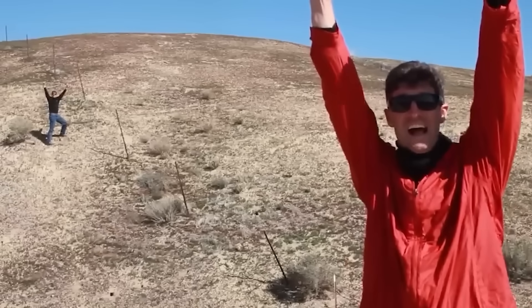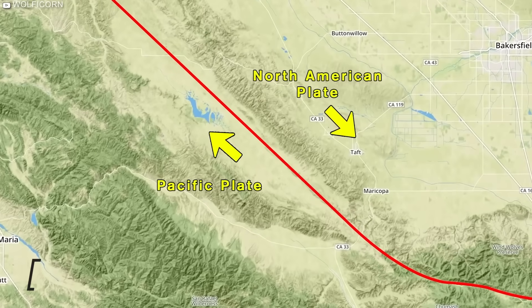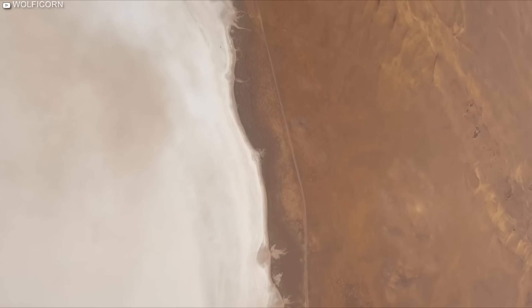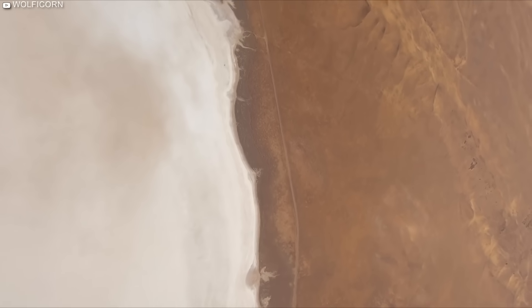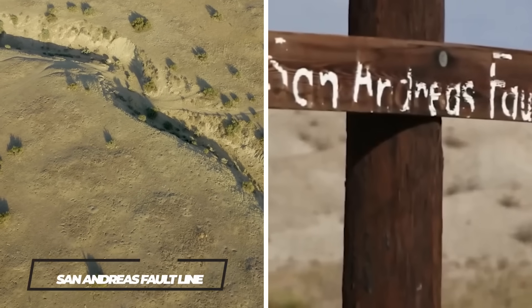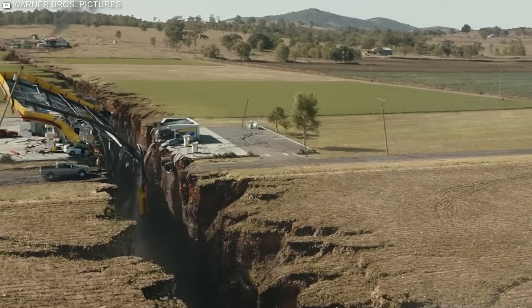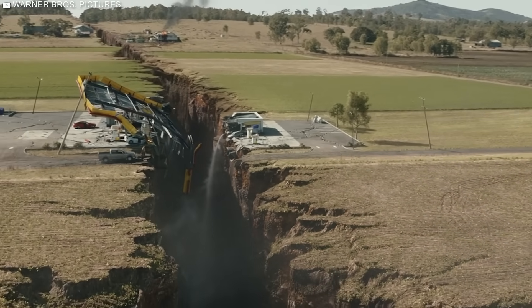Standing in this remarkable spot, you can literally feel the Earth's forces at work. It is the meeting point for two major tectonic plates that have been struggling to overpower each other for an eternity. This place is the infamous San Andreas Fault line, and it is possibly the origin point of one of the greatest disasters in California's history.